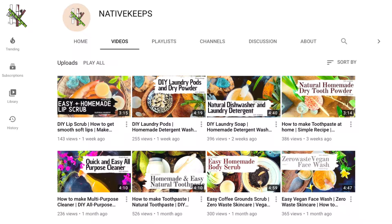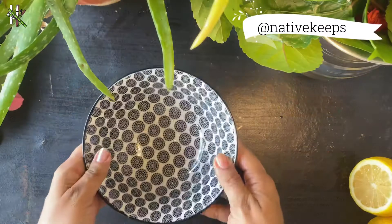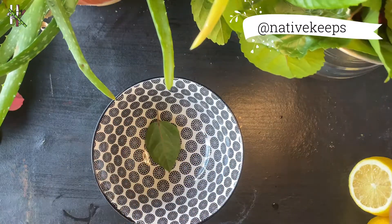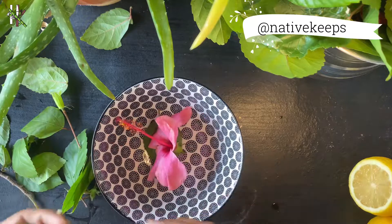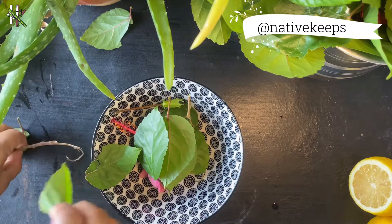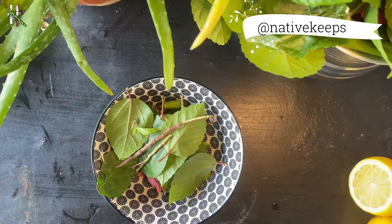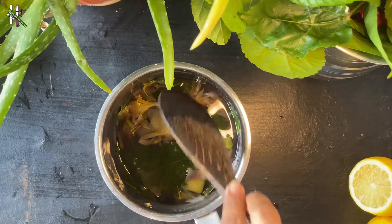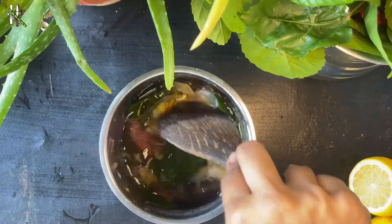So let's get straight into the video. Conditioner number one: pluck some hibiscus flowers and leaves, which are rich in vitamin C and amino acids. The flowers improve blood circulation under the scalp to stimulate healthy hair growth. Boil the flowers and leaves in water for 20 minutes. There's a good reason you should use hibiscus flowers if you're suffering from hair fall.